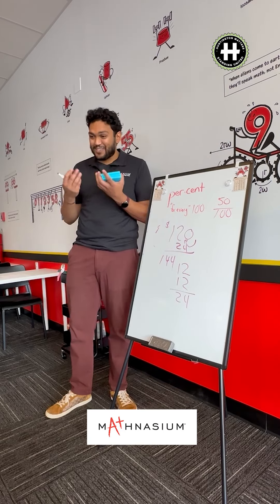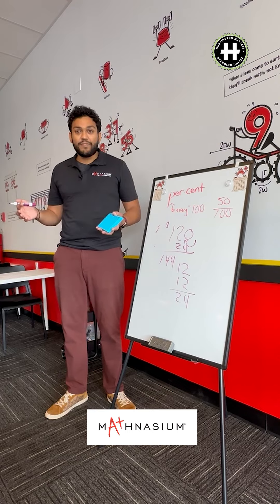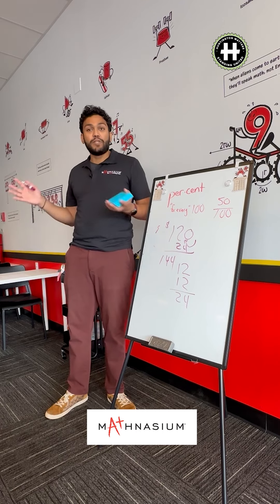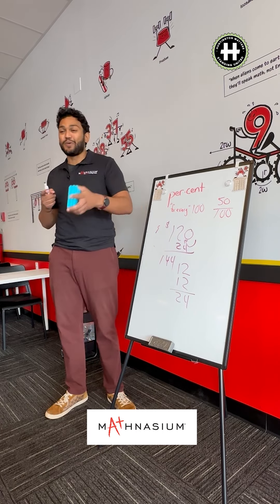One of my friends went on a date and was trying to calculate the tip counting his fingers. I was like, you're not getting a second date. Now that everyone feels a little bit comfortable with percents, why don't we do a little bit of work so we can earn some stars — which is what it's all about.